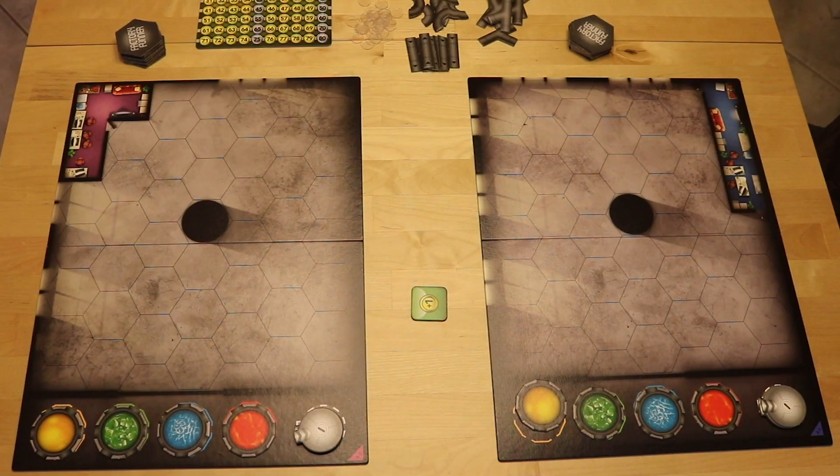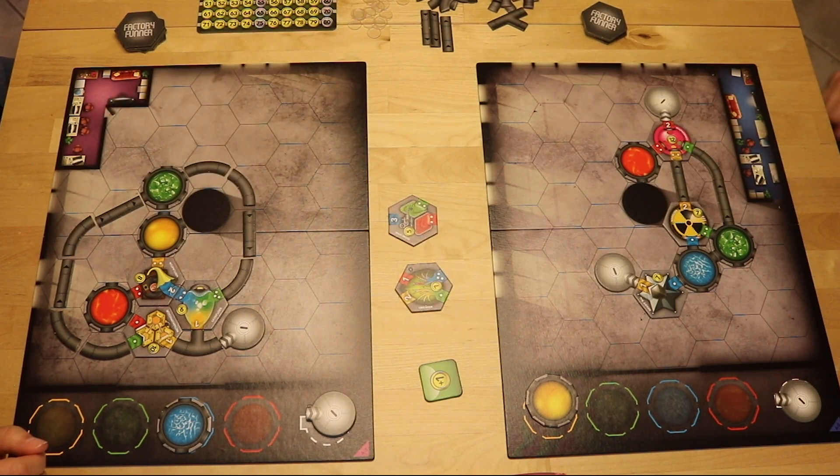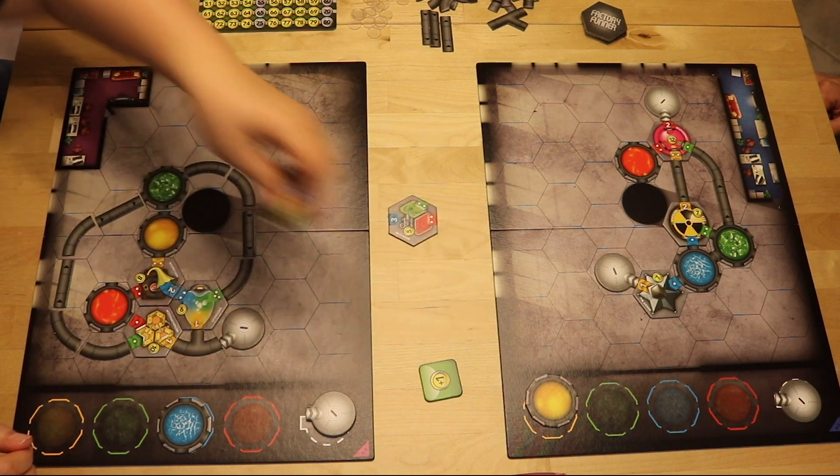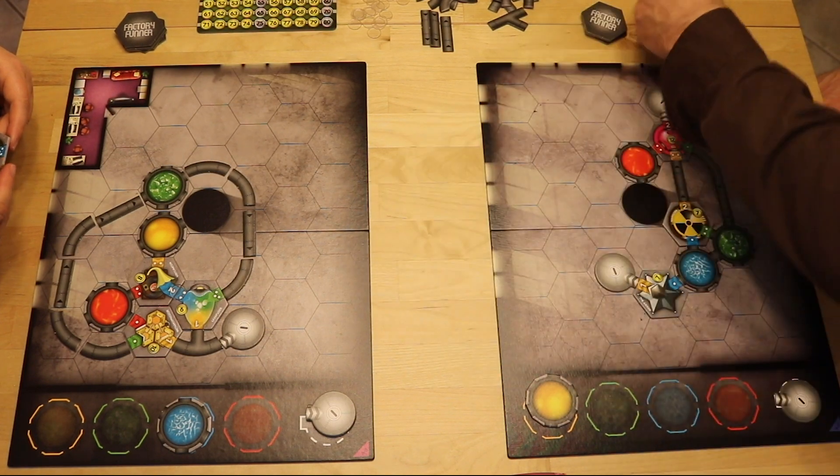Each player starts the game with a player board representing their factory floor, tiles that represent different vats of goo that will power their machines, and eight different machine tiles dealt face down. Each round, players will flip up one of their tiles to the center of the table, which represent the machines available to all players. There's no order to how you draft these tiles — whoever grabs a tile first gets that tile. However, whoever takes the first tile gets a tiny penalty and whoever takes the last tile gets a little bonus.